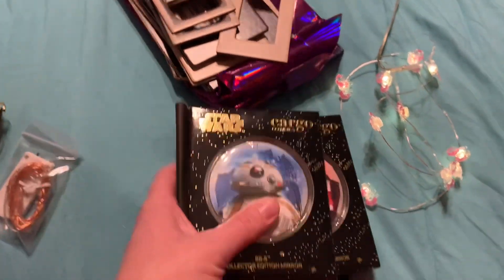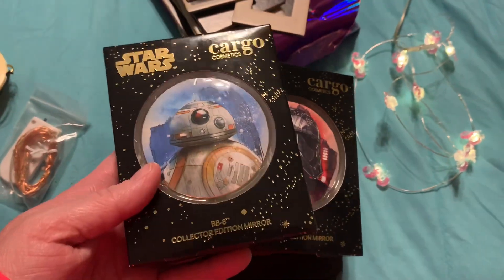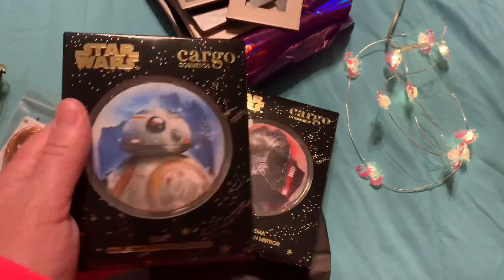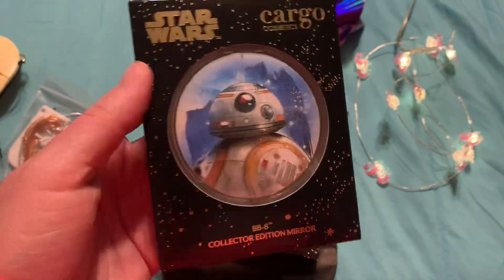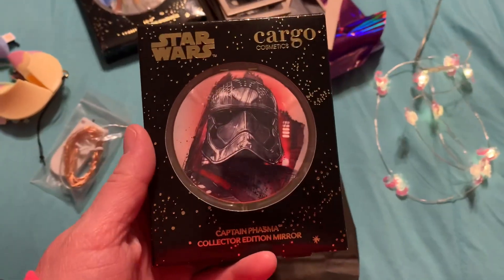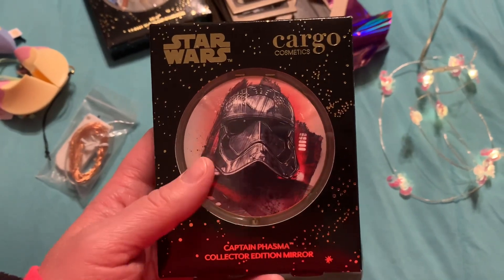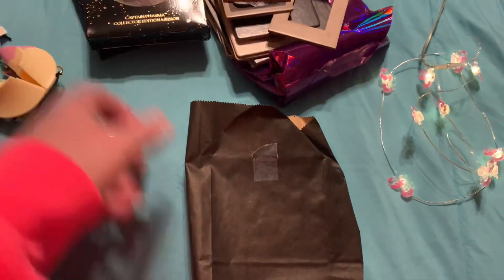Then she got me this in a little package — Cargo Cosmetics, and this is the Star Wars collection edition. And it's a mirror! How awesome is that? I cannot even believe this is a cute little mirror in this little set right here. I'm glad she found those. And then this one has Darth Vader on it — so, so cool!